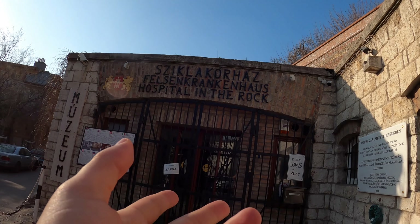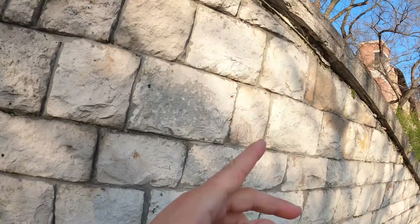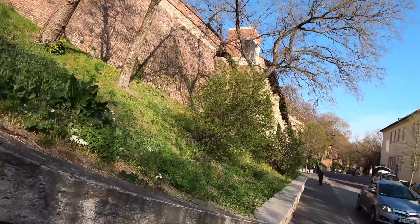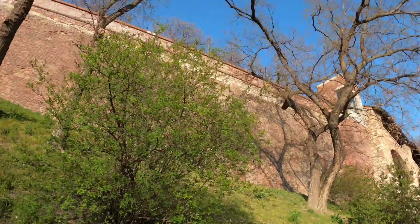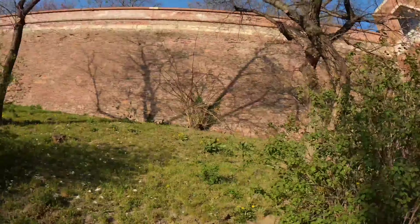We have the Ciclacorhas — the Hospital in the Rock. Believe it or not, during World War II, the caverns beneath Castle Hill were used as a hospital and bunker system. Zarva — it's closed, coronavirus, you know how it is. But a tremendous little museum if you ever get the chance to visit.